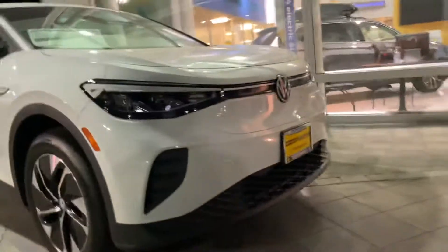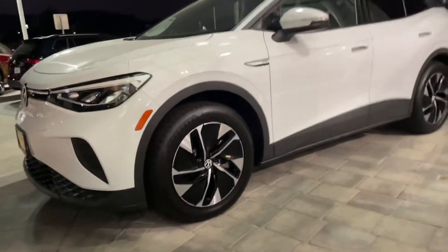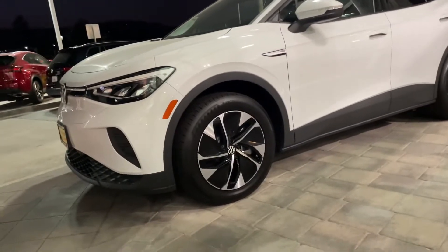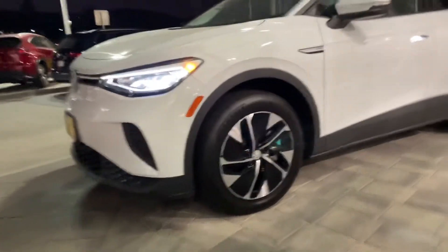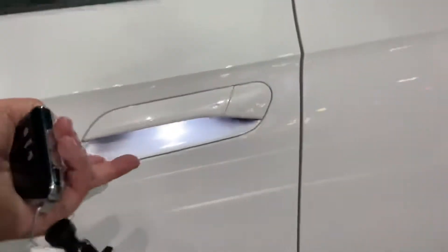Hey Nick, it's Niles Lopshire here at Capistrano Volkswagen. I'm here in front of the absolutely stunning ID.4 Pro. As you can tell, it's the Glacier White. Let me back up just a little bit so you can see it a bit better — there's the lights, super nice. Let me open it up — you do get the handles as well.